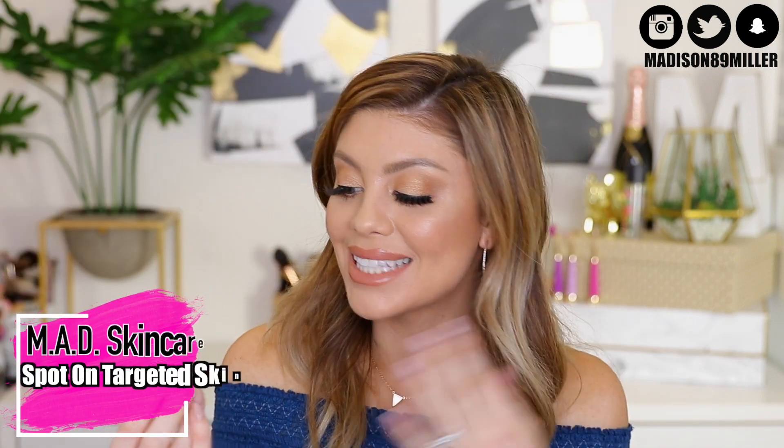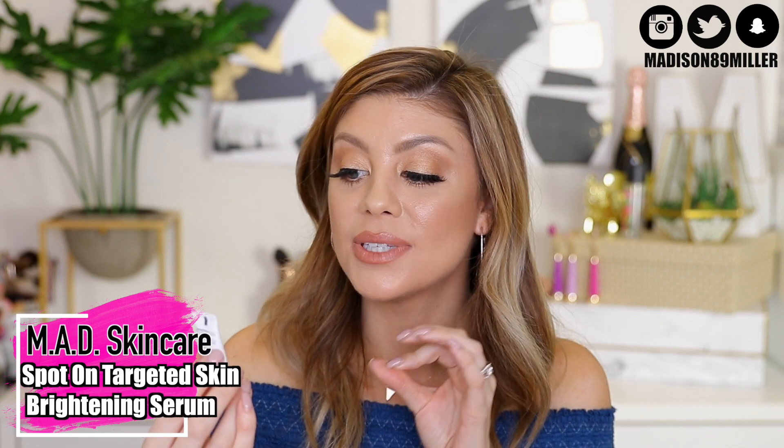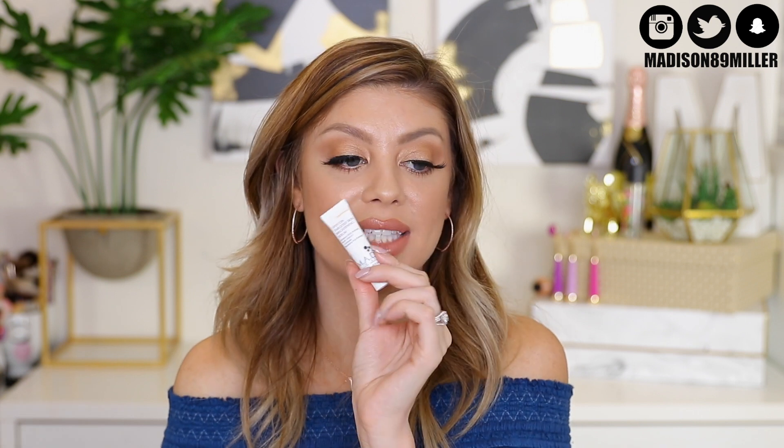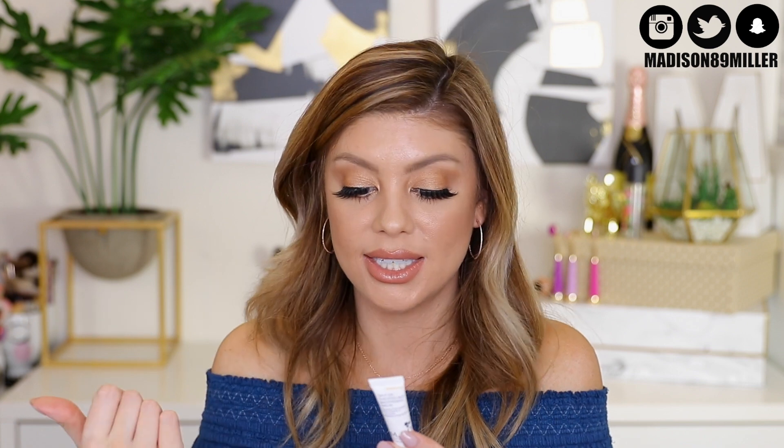For the last skincare product, we have the MAD Skin Care Spot On Targeted Skin Brightening Serum. It's supposed to really target any dark spots and help brighten and even out the skin tone. I'm definitely going to be testing this because I have some dark spots I've been trying to get rid of for a long time. It has a multivitamin C complex, and vitamin C is known to really help brighten the skin. You'll probably see this in a future empties video.